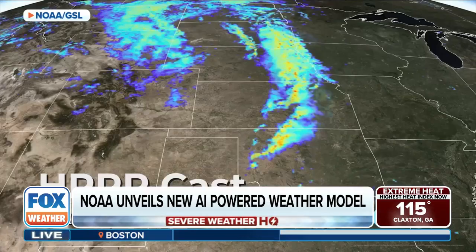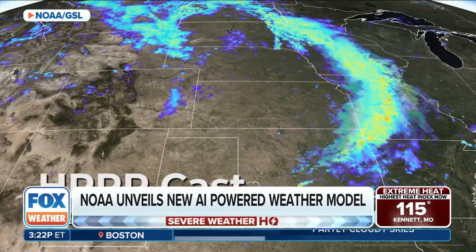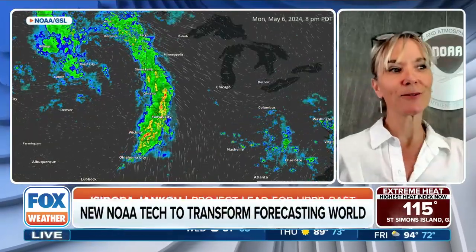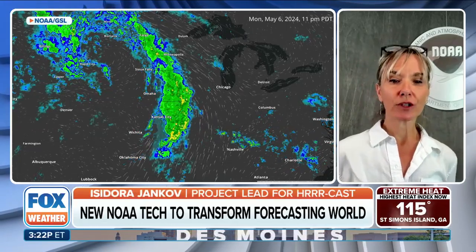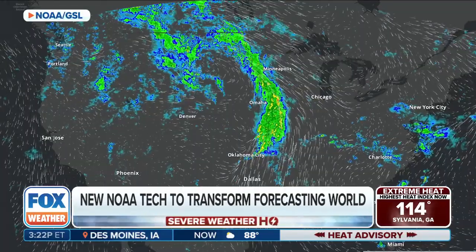Ensemble forecasts typically represent the best forecast. So how quickly can these be run? We just did estimates the other day — we plan to run 11 ensemble members, fitting four members on one GPU. It would take just seven minutes to produce a 48-hour forecast. Wow — that's on our estimate.